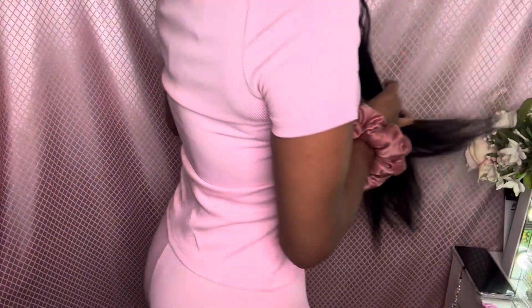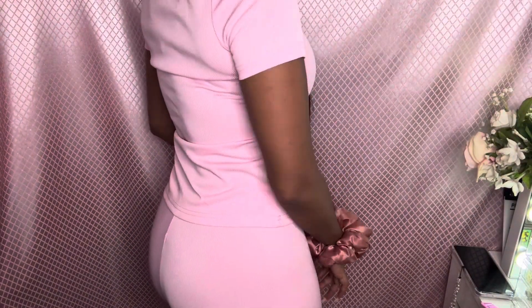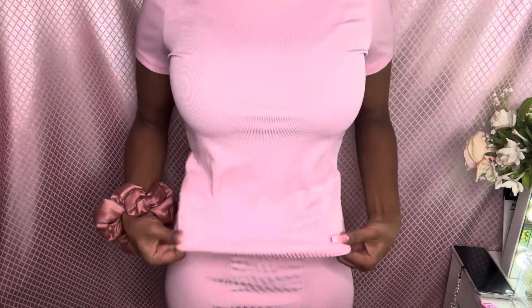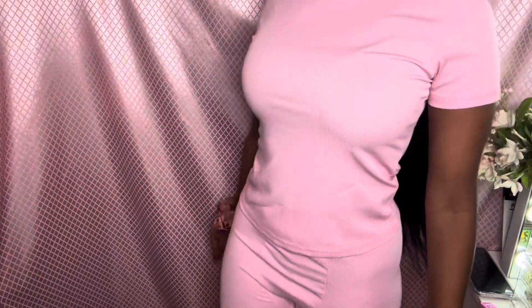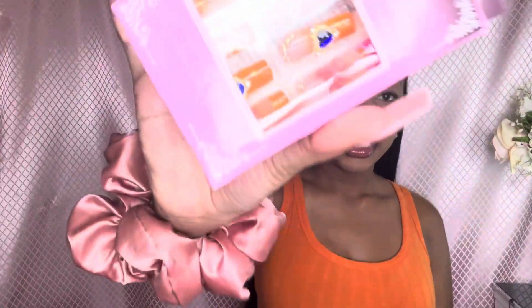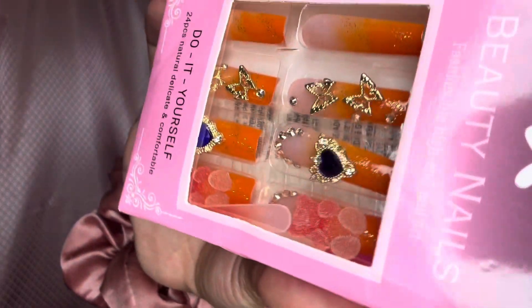I have on the two-piece set — this is a size medium. It's a good thing I did get a medium because a small would have definitely been too tight. I kind of wish the medium shirt was a bit more snug, but that's okay. The shirt is kind of baggy in this area, but other than that I think it's really really cute. It's like a perfect lounge set — the material is very comfortable and stretchy.